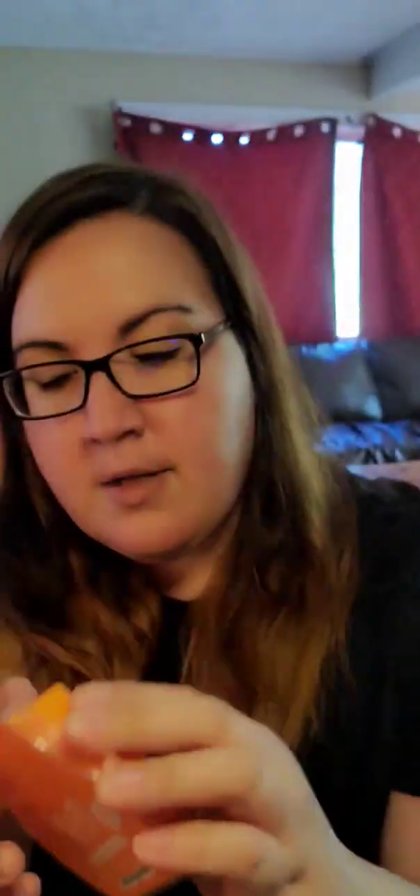It looks like they gave us a bar of every scent for the summer collection. We've got Ocean Air and Coconut Water — this one is amazing. I've already done a first sniff and a warm review on this scent, and it's going right in my club. And then we have Tangerine Sugar Cane — this is a really good bar too; it's the one that changes when it warms. And then Pineapple Dragon Fruit — lemon, pineapple, citrus, and happiness. It's just awesome.